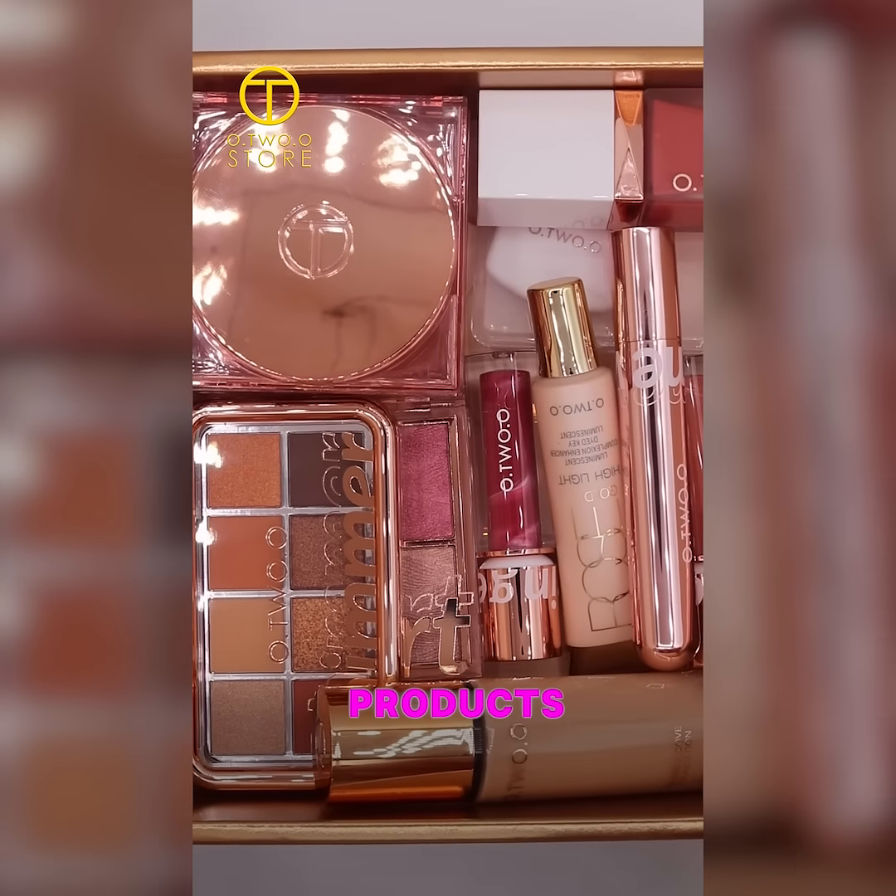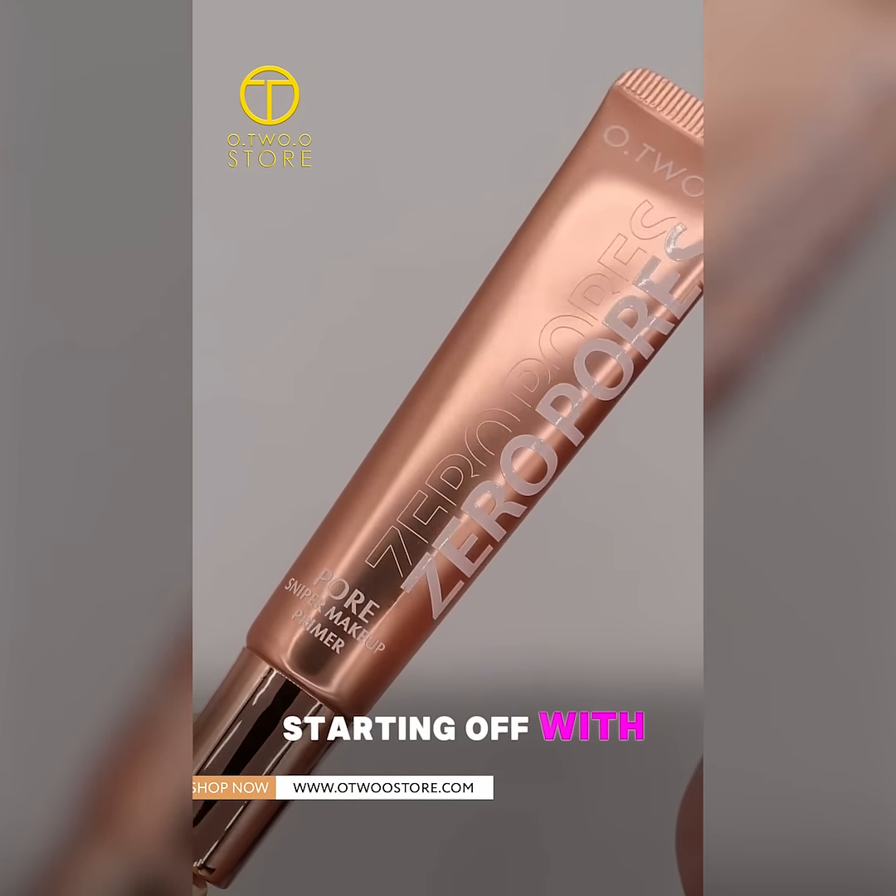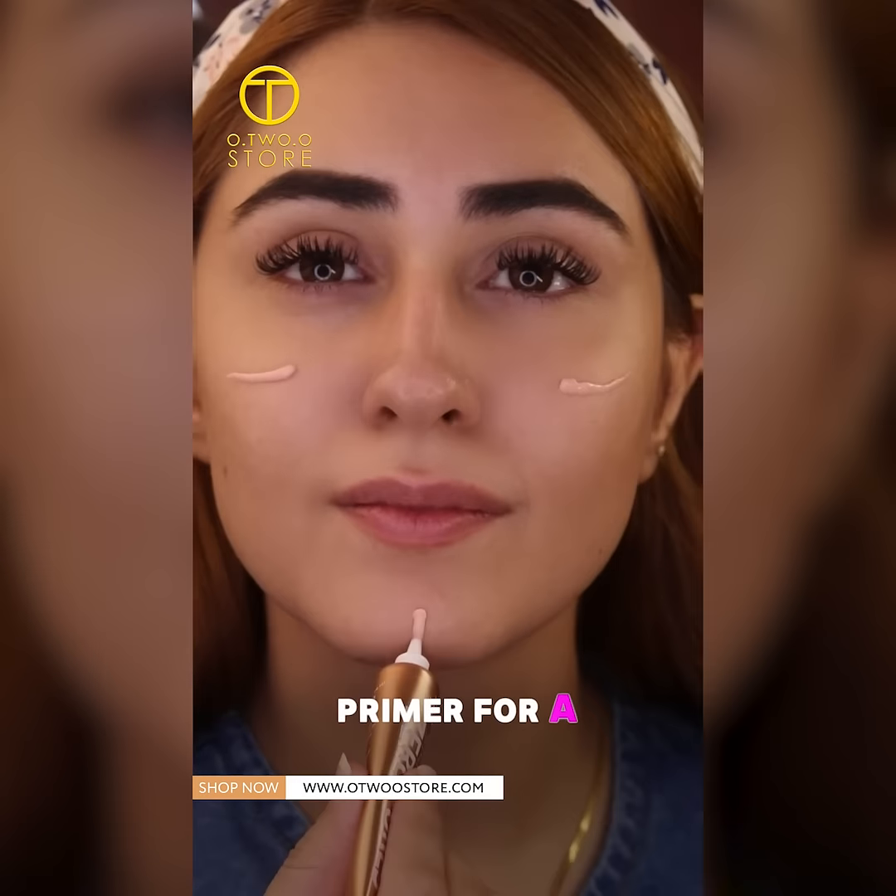You won't believe these new O2O products — they are a total game changer. Starting off with their Zero Pore Primer for a smooth base.